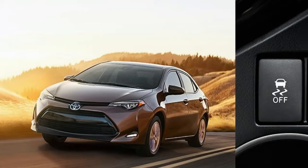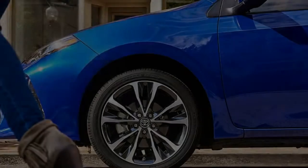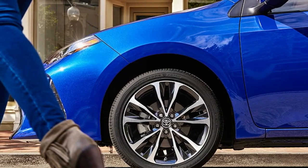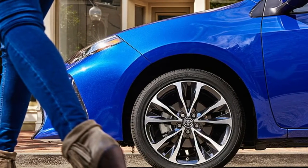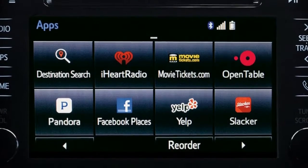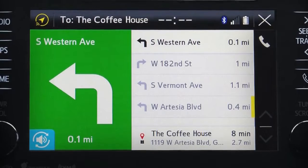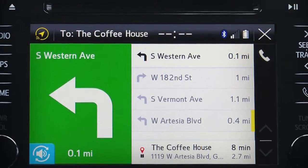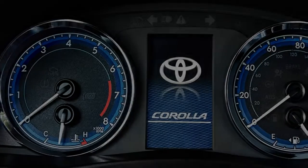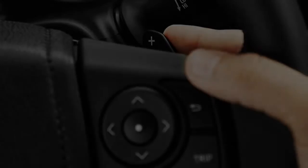The Corolla Eco features an Eco drive mode adjusting transmission and throttle response, as well as AC and accessory management. In crash testing, the Corolla gets five stars overall from the federal NHTSA, with four stars in rollover. From the insurance industry it received top ratings in frontal, side, rear, and roof crash tests, but only marginal in the small overlap frontal test.